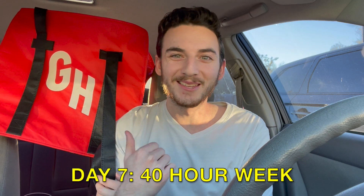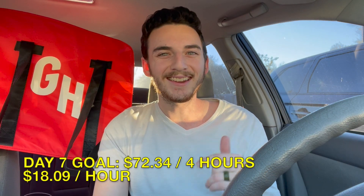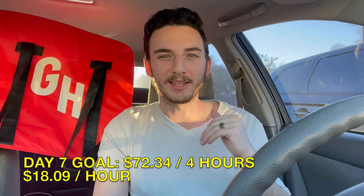It's been almost 40 hours with this bag. I am now on hour 37 out of 40. I only need to make $80 in the next four hours to hit my goal, and of course we're going to work all four hours to make it a full 40-hour work week.